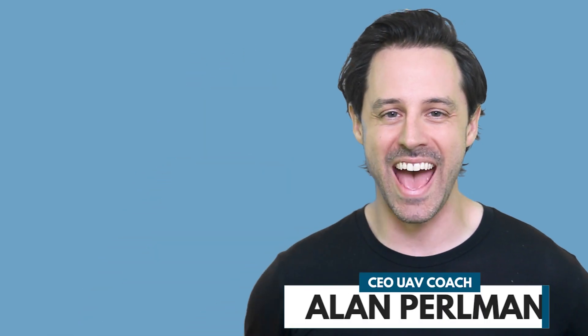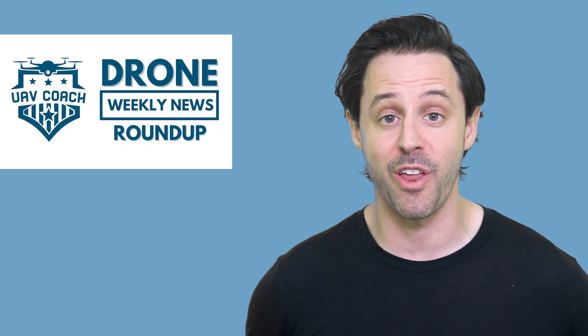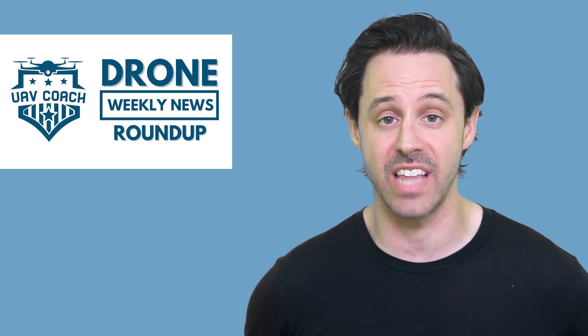Hello drone friends, this is Alan at UAV Coach and Drone Pilot Ground School. Happy Friday morning. Welcome to another week here in drone industry land.